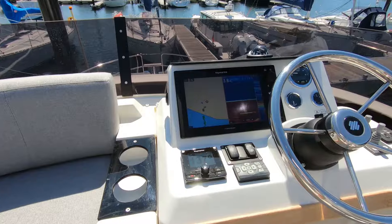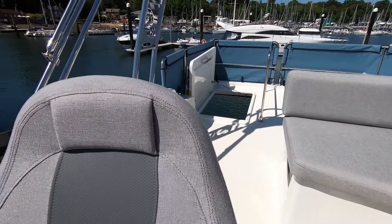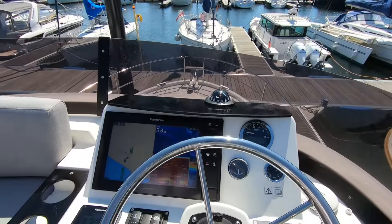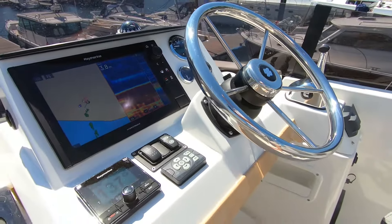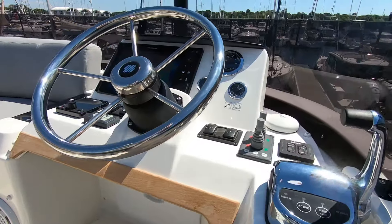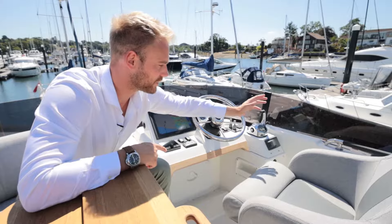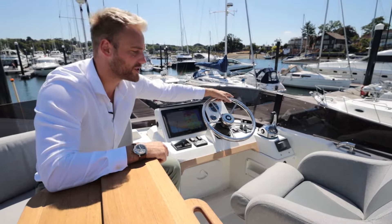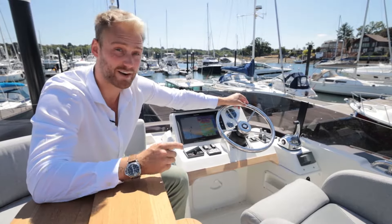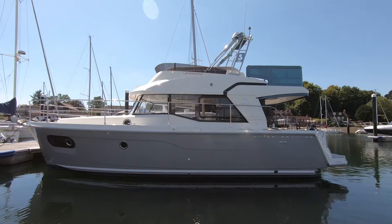The flybridge helm has a bolster seat that slides forward and back. Pretty much everything is replicated from the lower helm: a Raymarine Axiom 9-inch hybrid touch plotter with sonar, auto helm, anchor control, engine dials, fuel gauge, rudder angle, thrusters, and trim tabs — which we didn't mention earlier. There's also an engine throttle. The Fusion stereo speaker system is state-of-the-art, allowing you to connect your phone, with controls both up here and below as well as in the cabins.